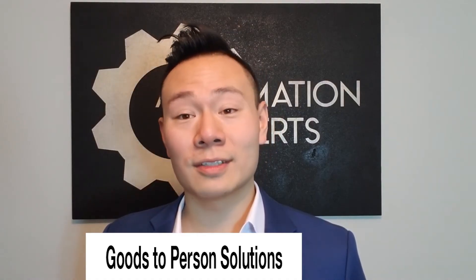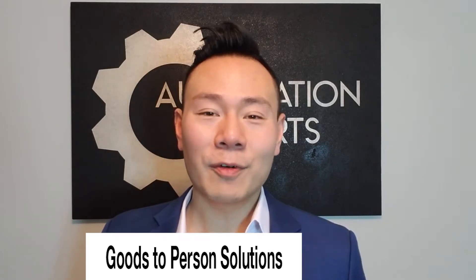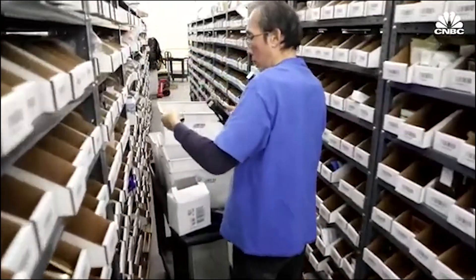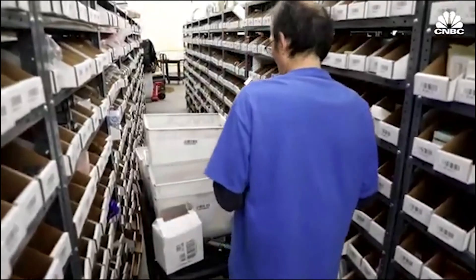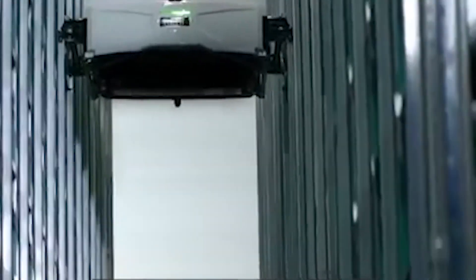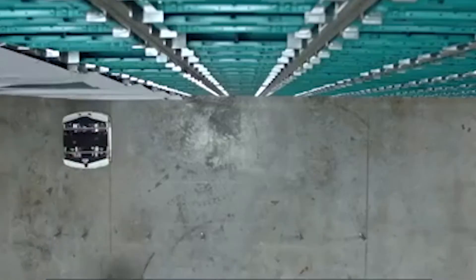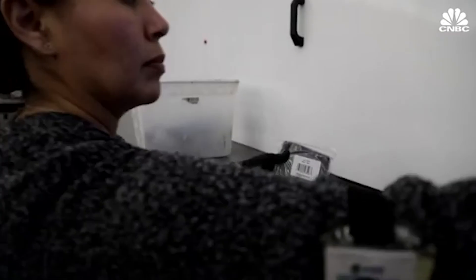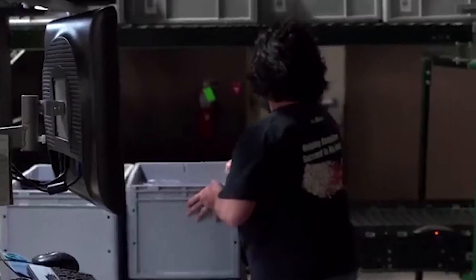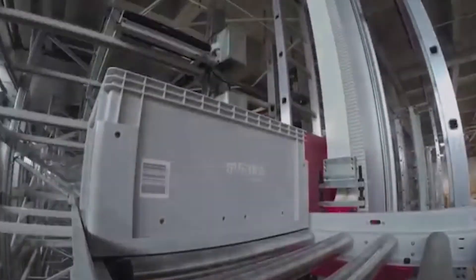Goods-to-person solutions: Many fulfillment solutions still rely on employees to pick products for orders, as picking is one of the more complex tasks to automate. Robots are used to move goods from the shelving units and storage locations to the pickers, rather than having pickers travel around the warehouse. This is also effective in saving space, as it reduces the space dedicated to access pathways and helps to increase pick rates.